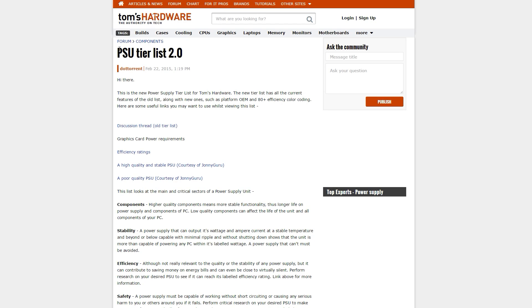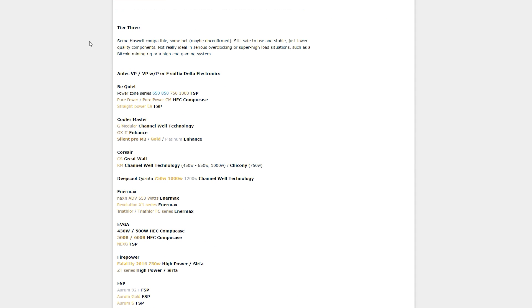We can, however, predict PSU reliability based on build quality and circuitry — things that are way beyond me, but that professional people evaluate on a daily basis. They know what's good and what's not. Past trends also factor in. It's why we group power supply models into tiers, tier 1 being the most reliable and tier 3 being the least.